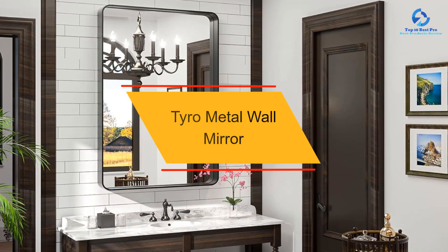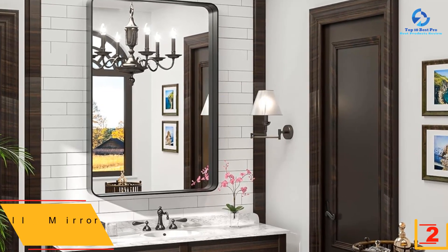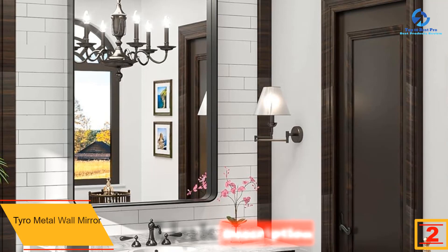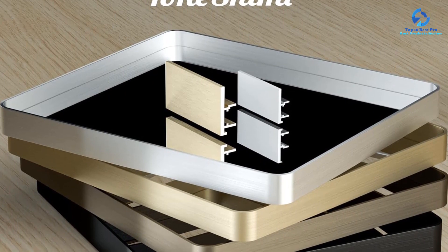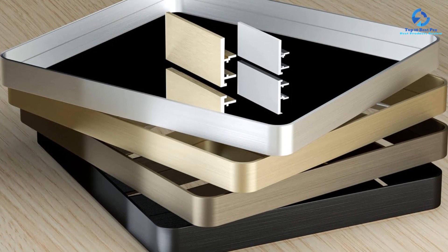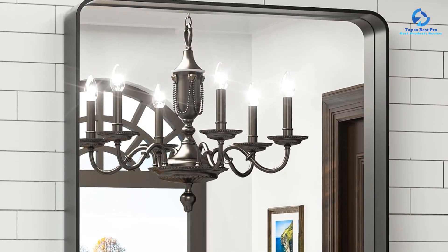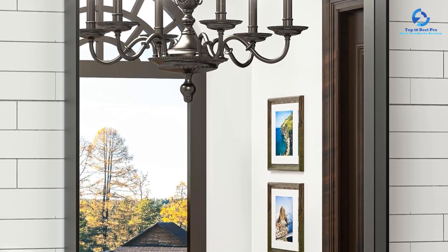At number two we have the Tyro metal wall mirror. Finding the perfect bathroom mirror for double sinks can be a challenge — you need to consider symmetry, functionality, and personal space. The Tyro metal wall mirror by Latitude Run is a great option that offers just enough viewing area for two people without sacrificing style or compromising your bathroom's design. With 19 size options, this mirror can accommodate just about any bathroom size and layout. It also comes in several finishes: black, gold, silver, bronze, and white, and like many other mirrors on this list, it can be hung horizontally or vertically.